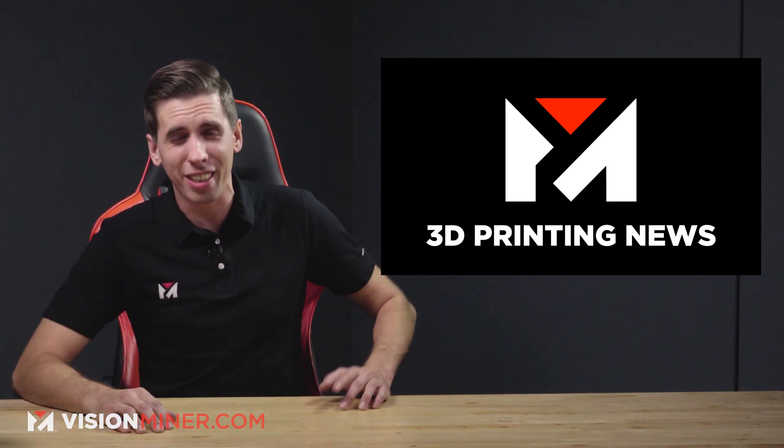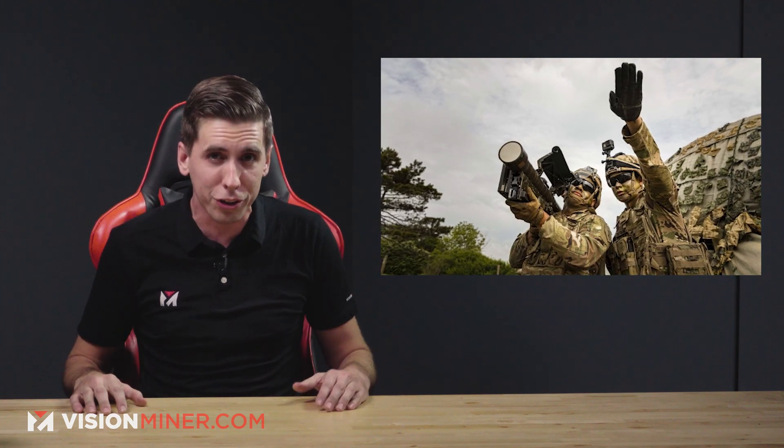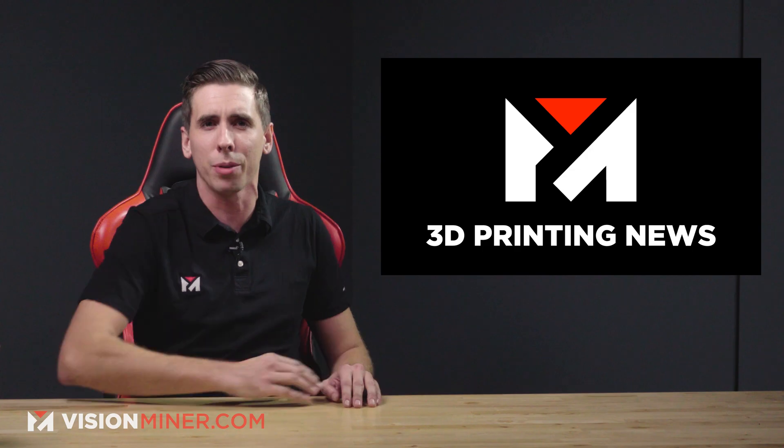Welcome back to Vision Miner 3D Printing News. Today we're talking about golf putters, rockets, submarines, the U.S. Army, and of course Lamborghini. I know, it just comes up all the time. Let's jump right into it.